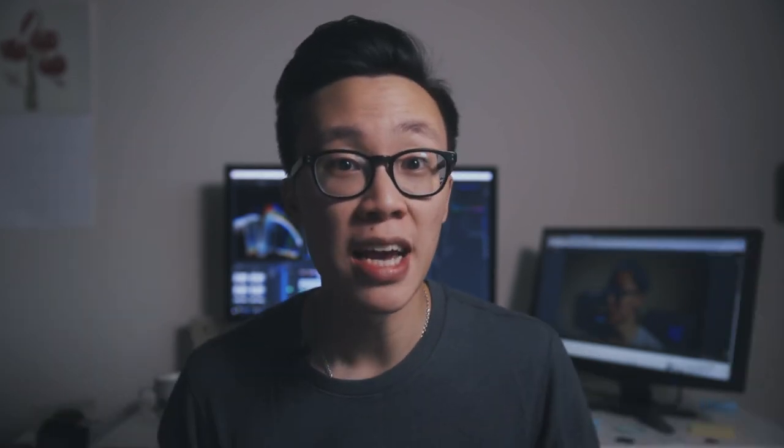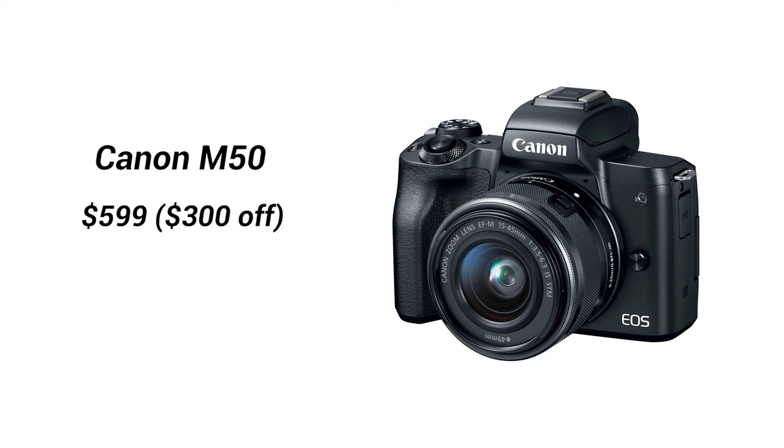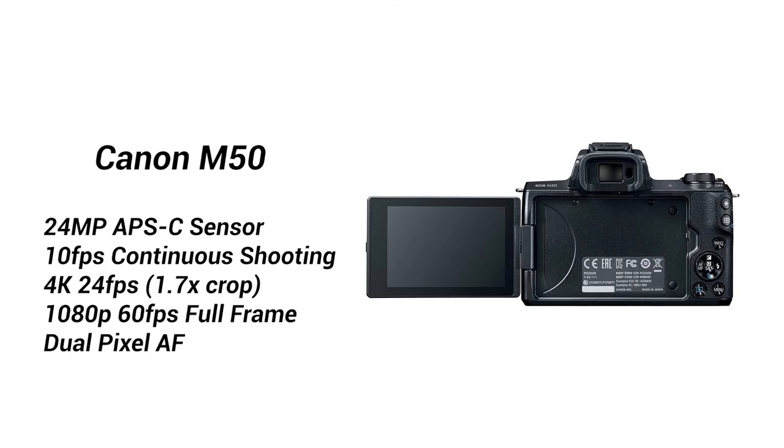Number nine: the last Black Friday deal is the Canon M50 mirrorless camera. This 24 megapixel APS-C camera can shoot 10 frames per second continuously for photos, and for video it shoots 4K up to 24 frames per second and 1080p up to 60 frames per second with dual pixel autofocus. However, for 4K recording this camera has a huge 1.7x crop factor, meaning it crops into the image and you lose dual pixel autofocus. Not the best for video, but if you're just shooting stills it's a great light and compact camera for traveling or vlogging.